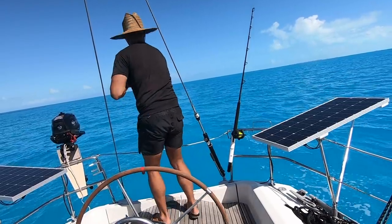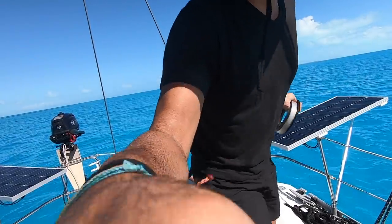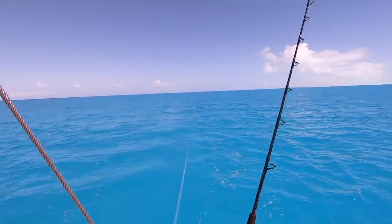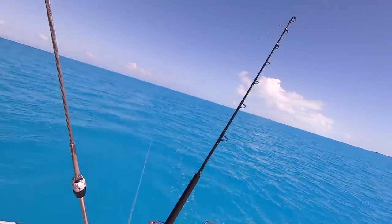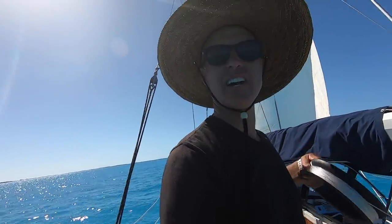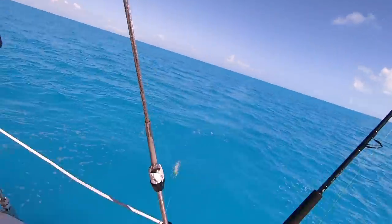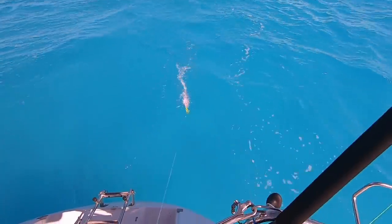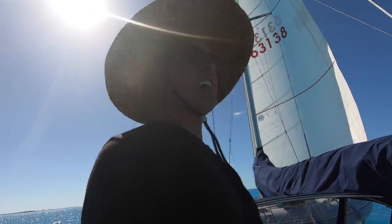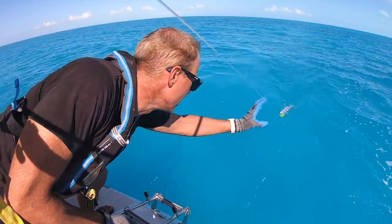Let's see if I can give you a better visual as I pull this thing in. Looks like it could be the exact same size barracuda. Let me make sure I'm on the right course. Let's try the same technique as last time but hopefully with a little more finesse this time.